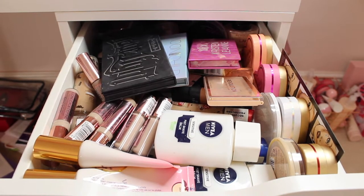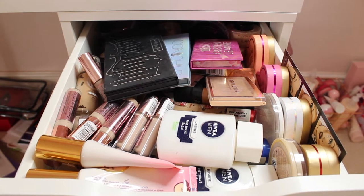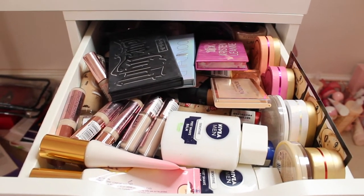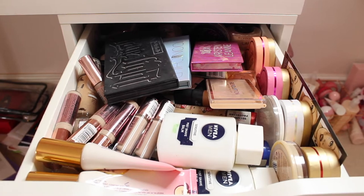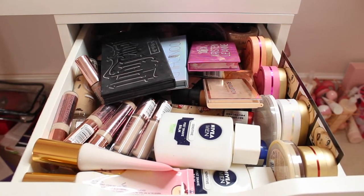Here is my first drawer. This drawer has foundation, concealers, primers, highlighters, bronzers, contour — everything like that. As you guys can see, it is very packed and cluttered and stuff has literally just been thrown in here. I'm going to take out all the makeup and then start cleaning it.